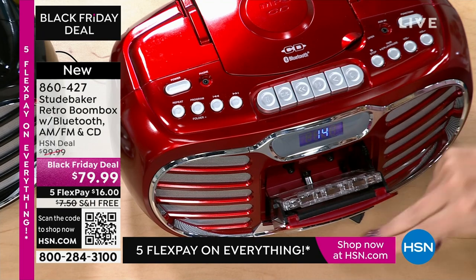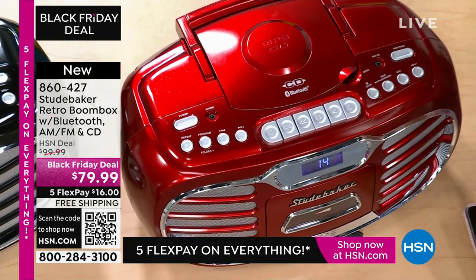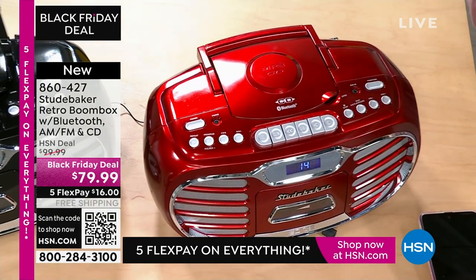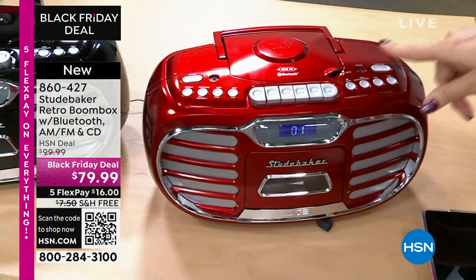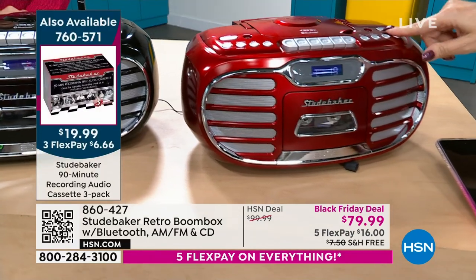You even have a cassette recorder. So you're going to be able to record off the radio, record off of Bluetooth, because this has Bluetooth wireless streaming. You're going to be able to do just about everything from this incredible boombox. And the sound quality is off the charts good.